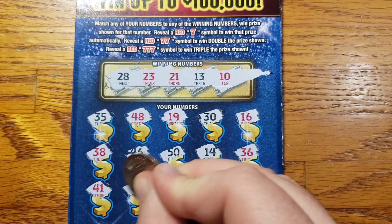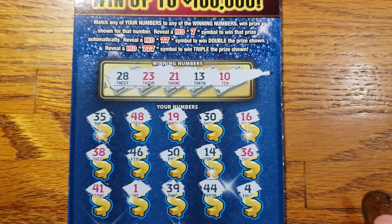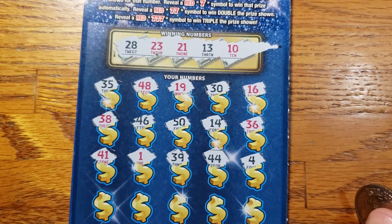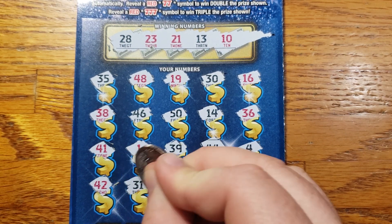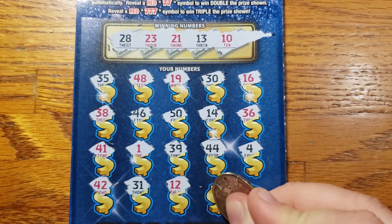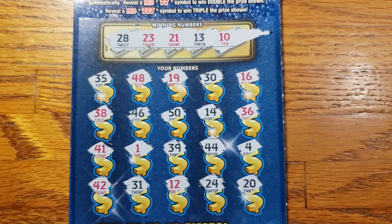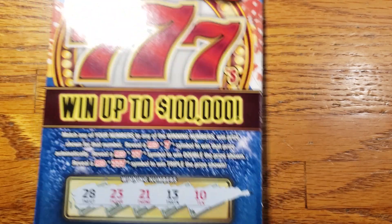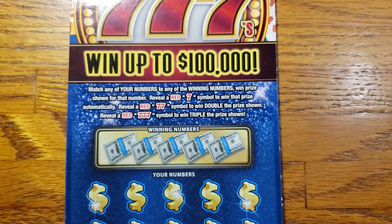41, 1, 39. There's my lucky 44 — not on this one. 4. Last row here: 42, 31, 12, 24, and in the corner we got 20. Alright, so nothing there. Let's set that to the side and move on to ticket 56. Hopefully we can do a little better on this one.